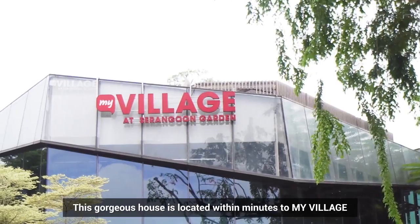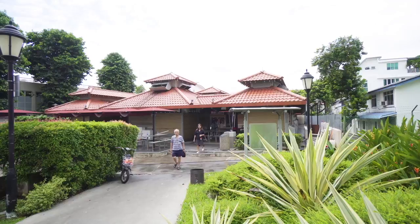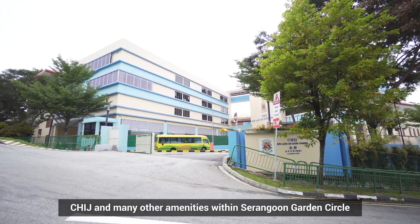This gorgeous house is located within minutes toMyVillage, Chomchom, CHIJ, and many other amenities within Serangoon Garden Circle.